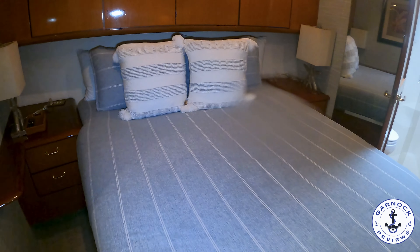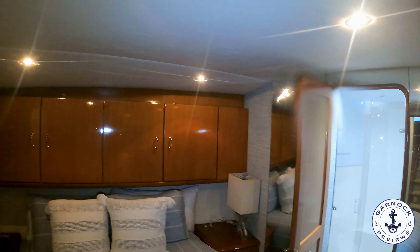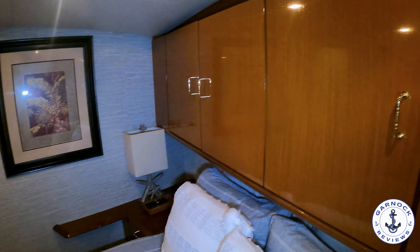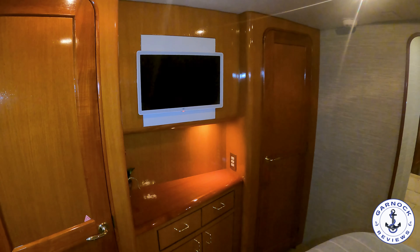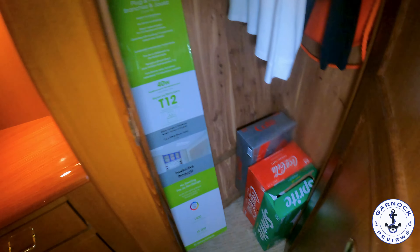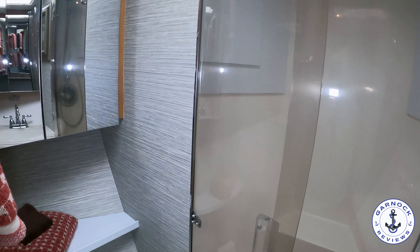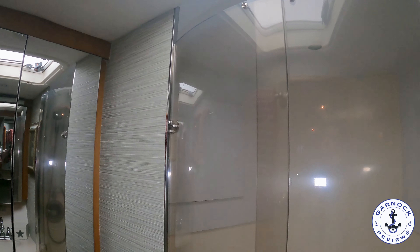Forward at the bow is the VIP stateroom, featuring a queen-size island berth with storage on either side, overhead, and under the bed. It's a very large guest stateroom with a TV mounted on the bulkhead, a small vanity station in the middle, and his-and-hers hanging locker space on either side. The ensuite has a separate toilet and shower compartment — making both sections far more usable — with plenty of natural light from an overhead hatch.